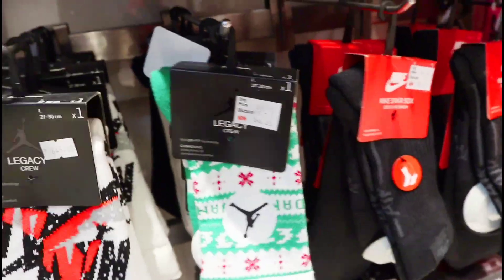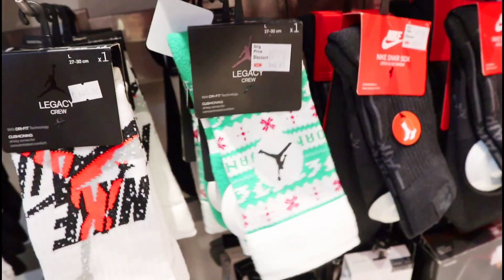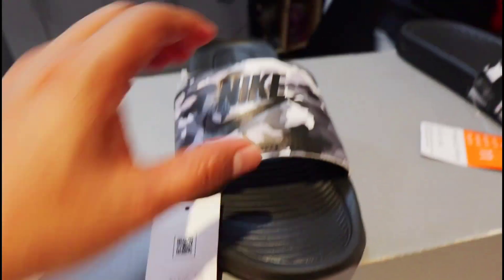At may mga medias pa sila dito — mga Jordan socks. Ang price na dito 548 pesos, single pair lang ito mga amigo, naka 15% off din. Yung mga slides nila — naka SRP yung slides nila mga amigo dito, walang discount. So 1,895 pesos itong mga Nike slides nila, naka SRP pa sila.